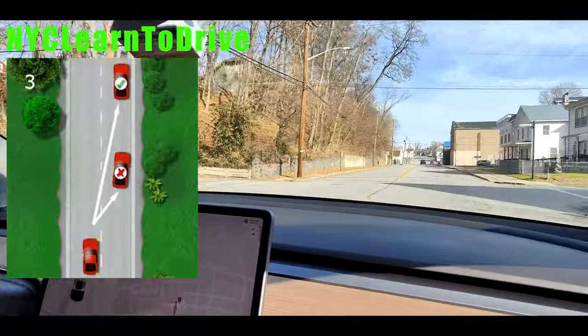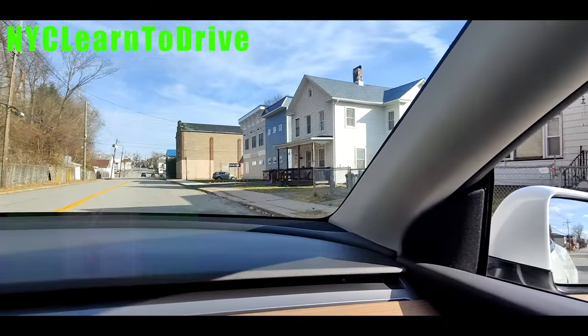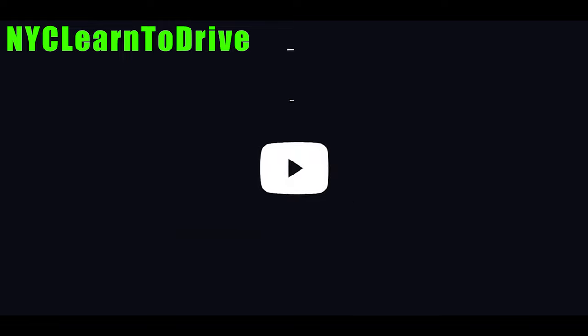Alright guys, we're going to pull over to the right — that's where we started. Alright guys, thank you for watching. Bye-bye.